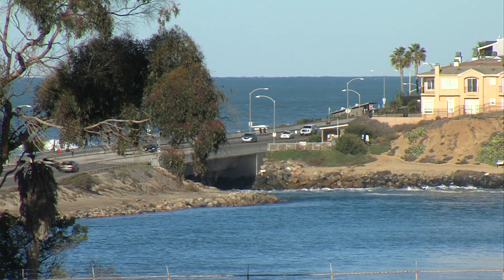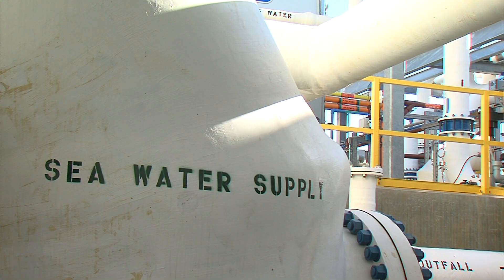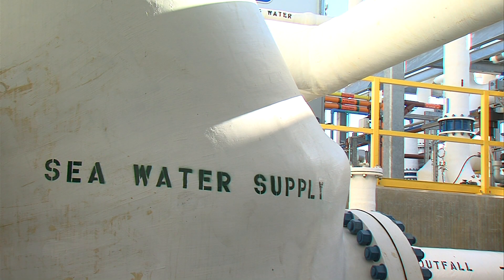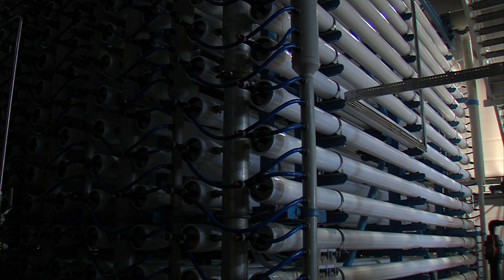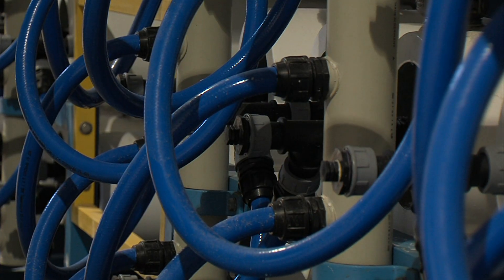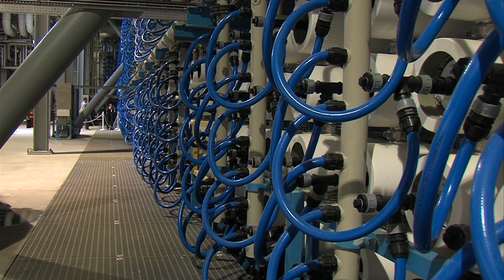The plant is pulling water through intake valves that used to serve a nearby power plant. Once the water comes into the facility, it's filtered — organic and inorganic materials are separated. Water is pressurized and then forced through long plastic canisters that house dense reverse osmosis filters, which take the salt out of the water.